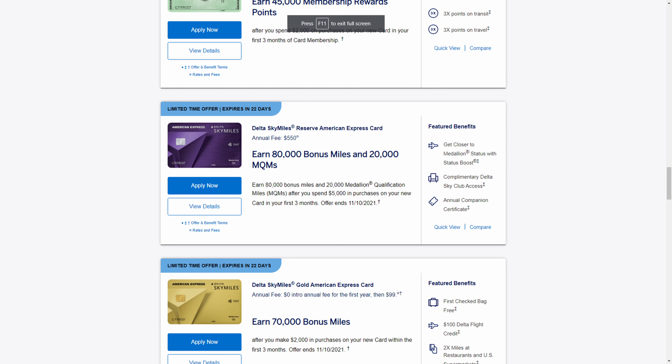Let's start at the high end. The Delta SkyMiles Reserve card is their highest-end card with an annual fee of $550. You'll be earning 80,000 bonus miles and 20,000 MQMs when you spend $5,000 in your first three months. The 80,000 bonus miles is pretty solid, and if you're chasing status with Delta, those 20,000 MQMs will help you out quite a bit.